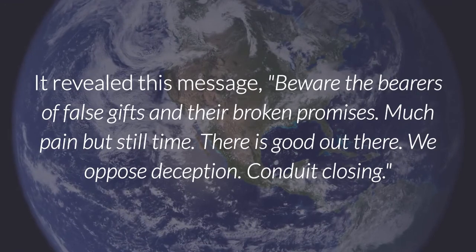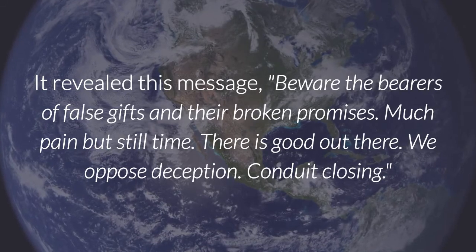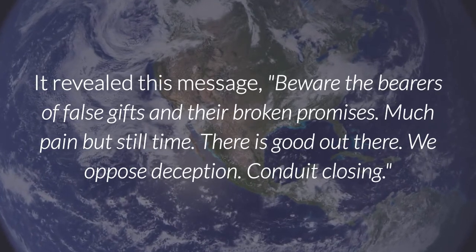Beware the bearers of false gifts and their broken promises. Much pain but still time. There is good out there. We oppose deception. Conduit closing.